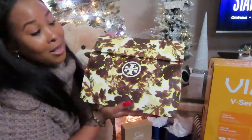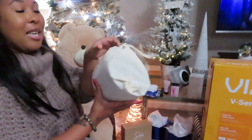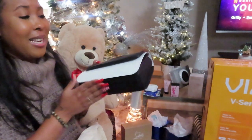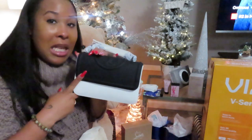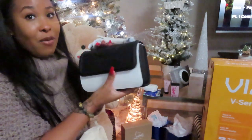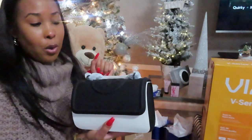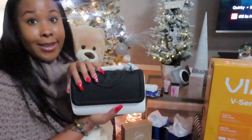Y'all see the bag, right? So y'all know what this is — a little bit of Tory. This one is a gift from my husband, and he did his thing this year. But the only thing is that he did not know I already have this purse — this beautiful matte crossbody. If y'all haven't seen my review of this purse, definitely go check it out. So he said he'll go ahead and exchange it for the matte gray bag, which is a really beautiful gray. I said that will be a good idea, so he's going to swap this out for the gray matte bag.